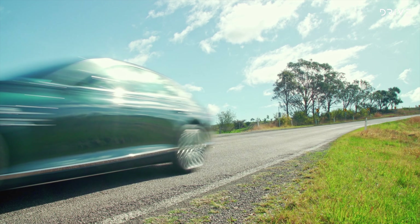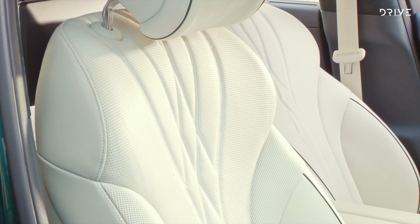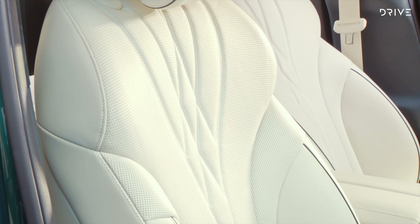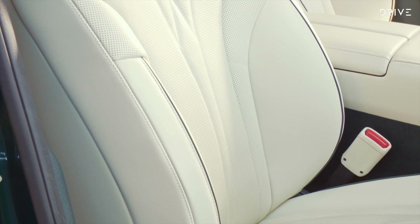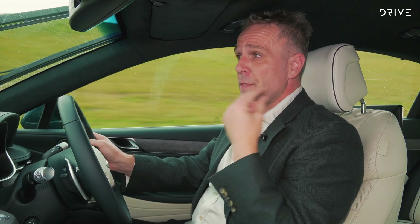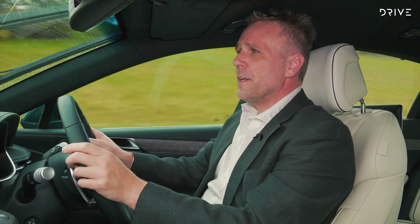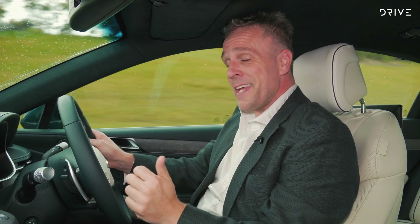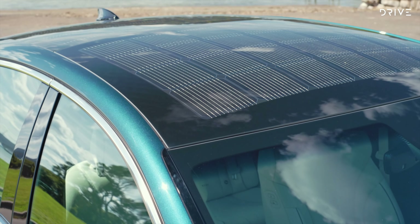The other drawback, again part of that raised floor because of the battery pack, is that the driver's seat can't go as low as you'd really want it. I'm 6'3", 6'4", and my hair is sort of scooching the roof. And this car doesn't have a panoramic glass roof that you'd kind of expect in a luxury limousine like this — instead, it has a giant solar panel array on the roof, which is a pretty cool thing.